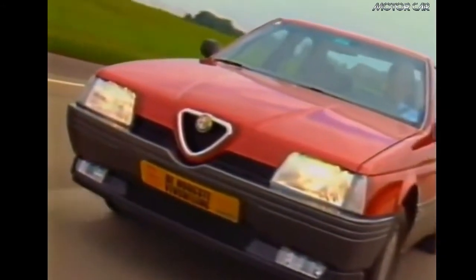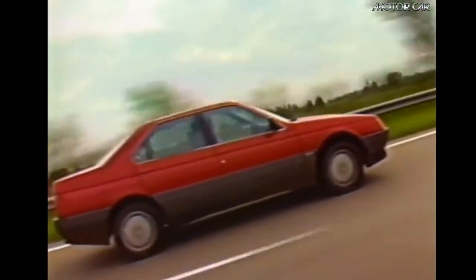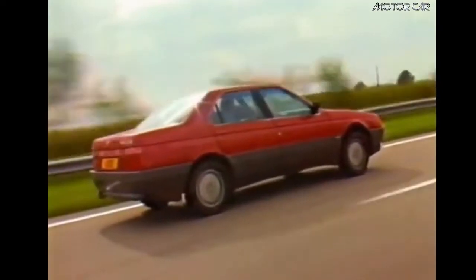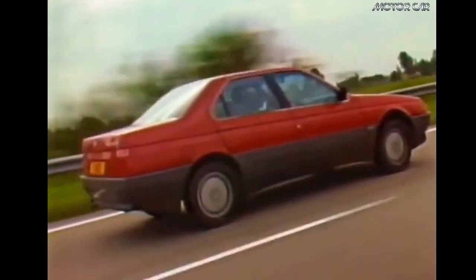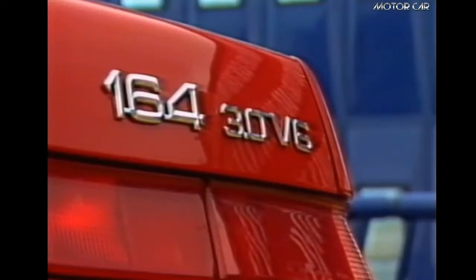The 164 was designed by Pininfarina, developed on the same platform used for the Fiat Croma, Maserati Biturbo and Saab 9000. With a more stylistic look, lower and sloping bonnet, the wedge shape allowed it to achieve a more aerodynamic look. Fitting with front-wheel drive, high performance and excellent road holding.